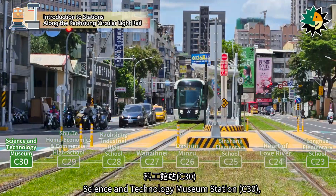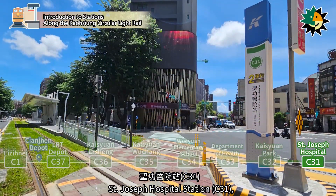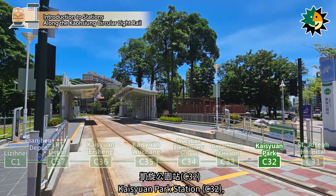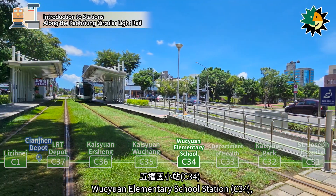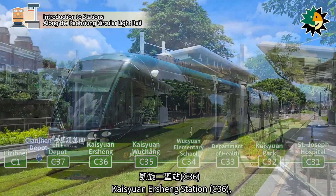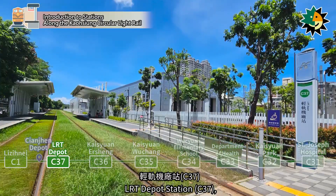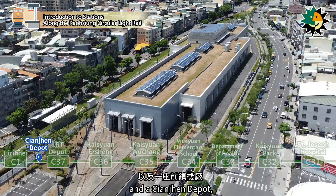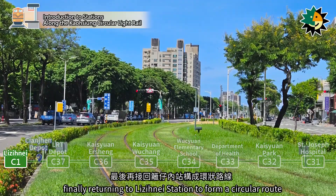The route continues through Science and Technology Museum Station, St. Joseph Hospital Station, Kaizuen Park Station, Department of Health Station, Wusiyuan Elementary School Station, Kaizuen Wuchang Station, Kaizuen Ershing Station, and LRT Depot Station, with a Qianjin Depot, finally returning to Luziniai Station to form a circular route.